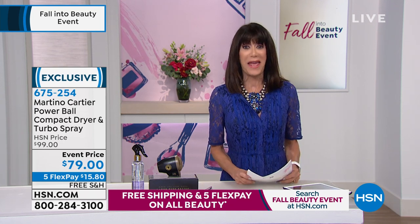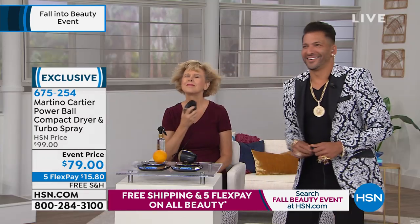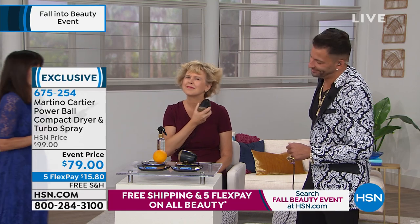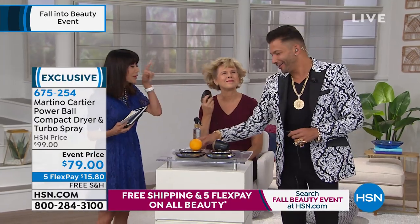We're going to jump right over to the man of the hour, Martino Cartier, who is not only one of the most sought-after celebrity stylists. He takes such great care of us, your wigs and wishes. We thank you for everything that you do. And you listen to women. That's right, you listen.